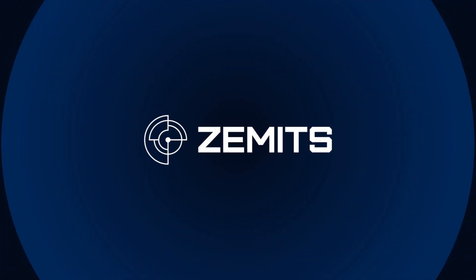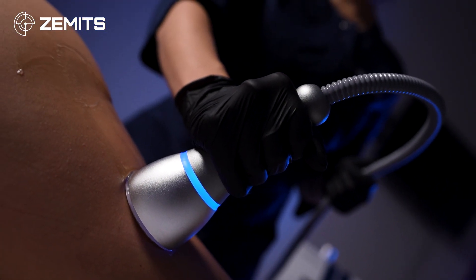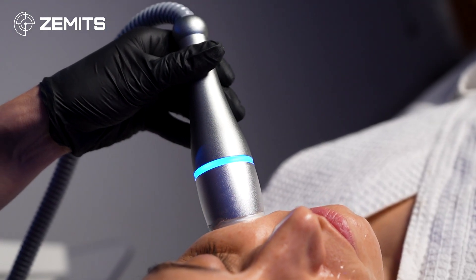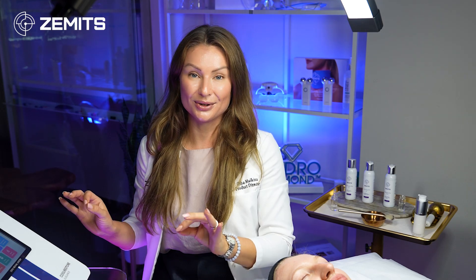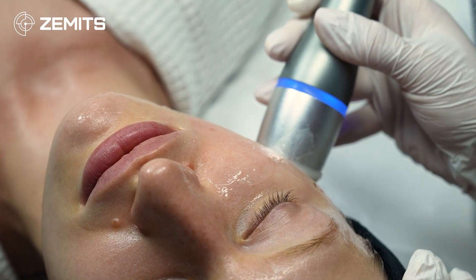Hello everyone, today we will be talking about cryotherapy. Cryo facials and cryo body treatments are becoming more and more popular nowadays, and I know exactly why. First and foremost, this is one of the most natural, one of the most holistic ways to address skin rejuvenation and also to help your clients achieve their slimming goals. My personal favorite part of cryo is that this specific technology is 100% holistic — there is low to no contraindication to this treatment, and it's a complete pleasure to perform.